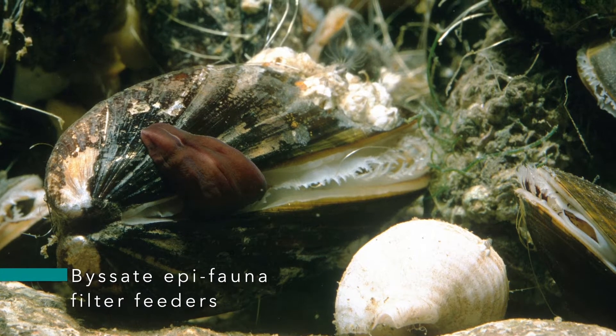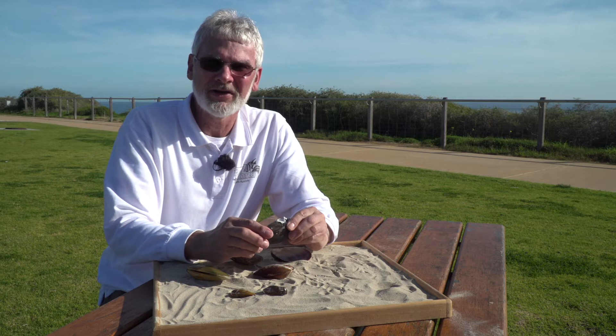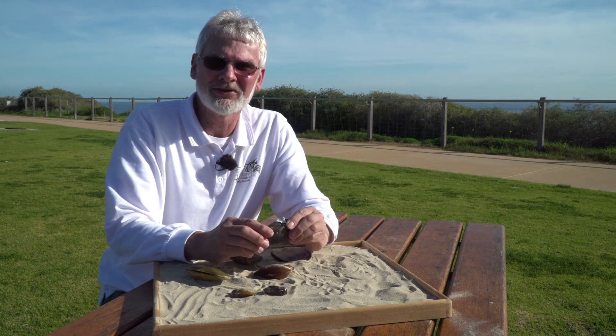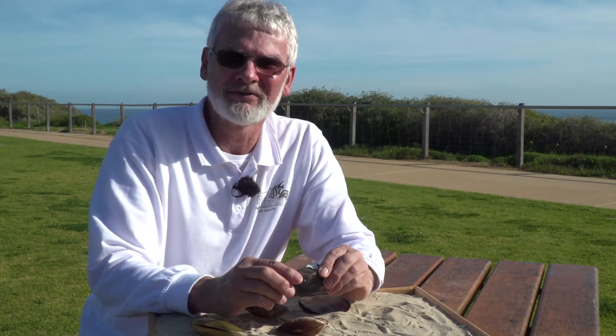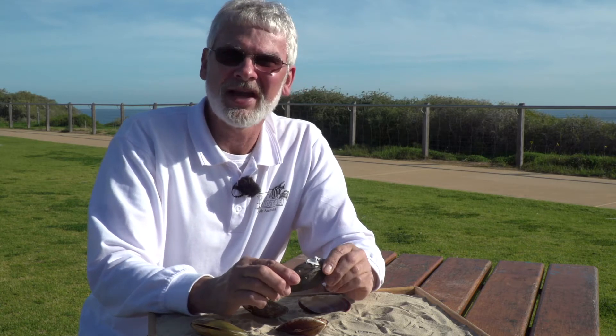What happens is the small juvenile mussel, as a plankton, when it finds a good place to live, it settles on the sea floor and will immediately secure itself using these byssus ties. The young mussels often shift around — they will untie themselves, move about, and re-tie themselves down. The older mussels tend to stay in one place.